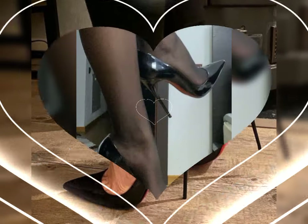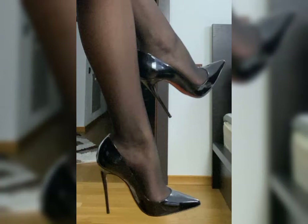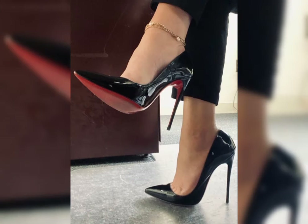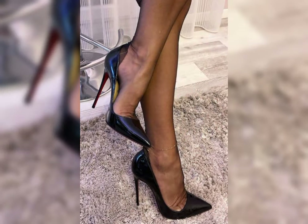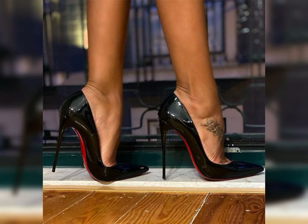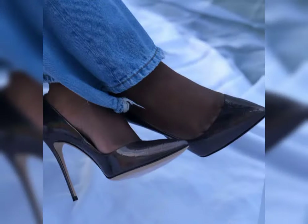Hello my dear viewers and my beautiful subscribers, welcome to my YouTube channel Latest World Fashion. How are you dear friends? I hope all of you are fine and happy. Today I am sharing with you a most stylish gorgeous new collection of stylish high heels for women.